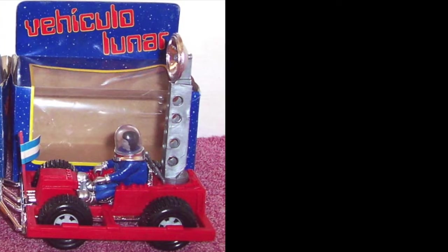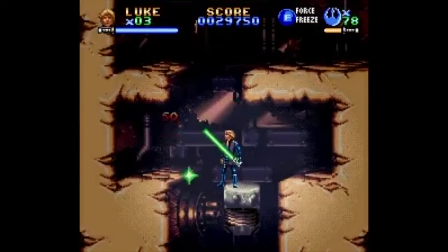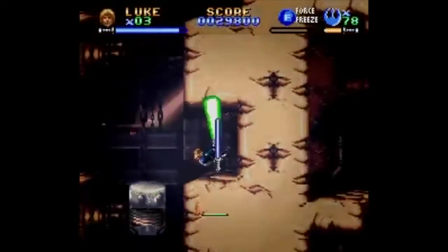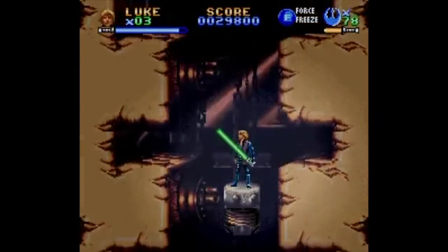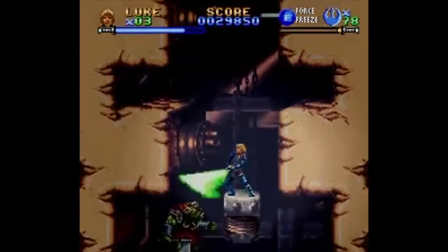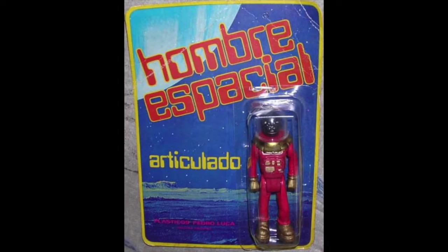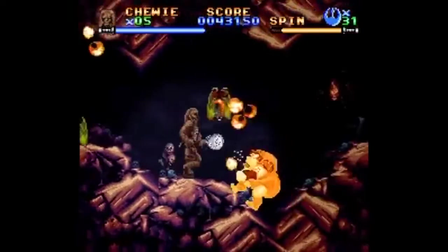Now if you have two heroes dressed like an astronaut, you have to have a bad guy dressed like an astronaut, right? Who do you have dressed like an astronaut if not Darth Vader? Well, probably the most popular bad guy in Star Wars besides Darth Vader — Boba Fett — as a boss action figure in an astronaut outfit. Let's take a look. We only have pictures of two color variants here: the white and the red, although the other colors are probably out there.